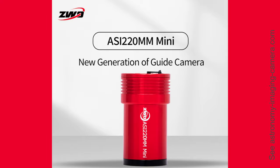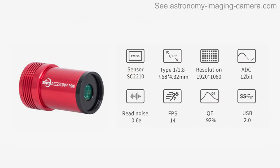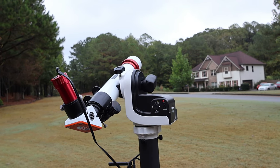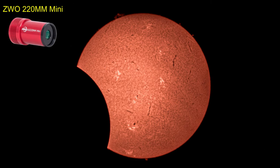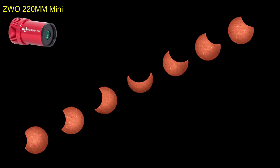ZWO recently upgraded the 290 mini camera to the 220. The 220 has a larger sensor and pixels, higher quantum efficiency, and lower readout noise. So I went ahead and purchased this camera for both my guide scope and Lunt solar telescope. On October 14th of 2023, I used my new 220 camera to image the annular eclipse of the sun, which was a partial eclipse at my location. Between lots of clouds, the new camera did a pretty amazing job of imaging the sun. But I noticed that the images were not the same quality as the 290 mini camera.